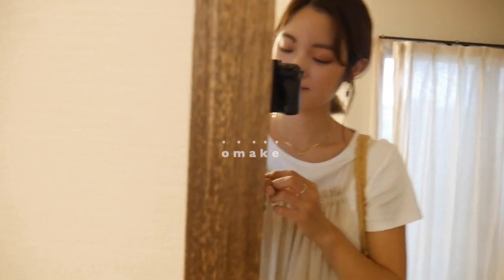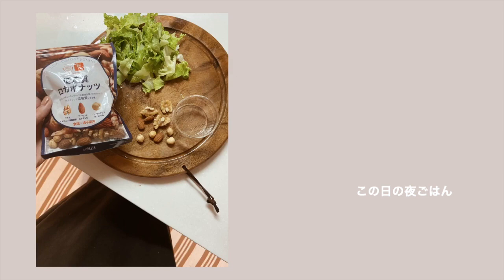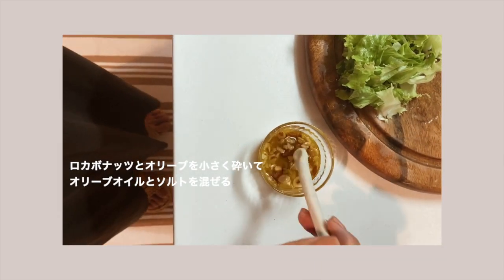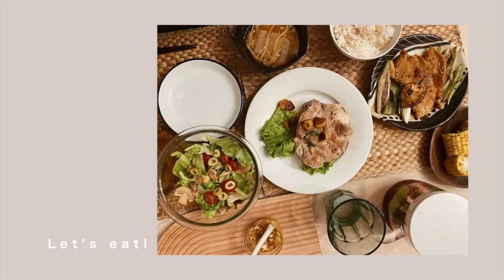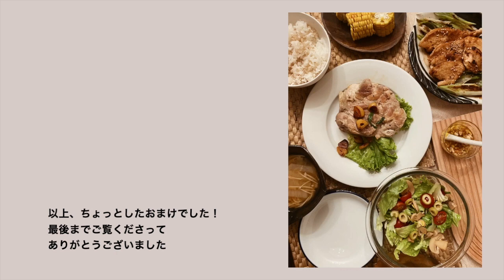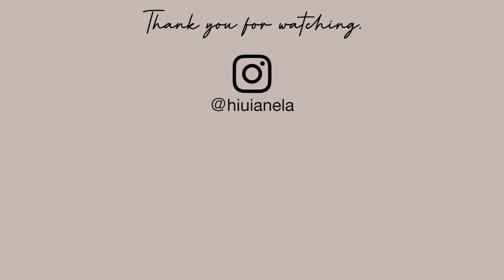本日も最後までご覧くださって、ありがとうございました。また、次の動画でお会いしましょう。ご視聴ありがとうございました。